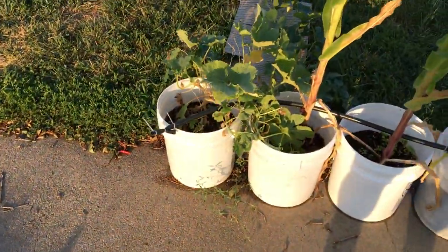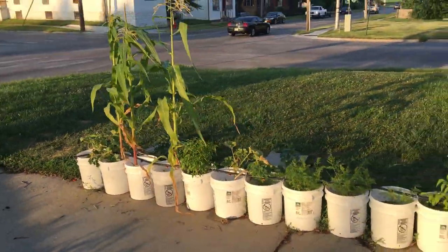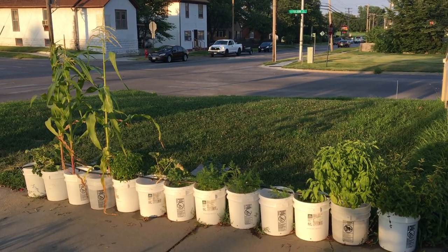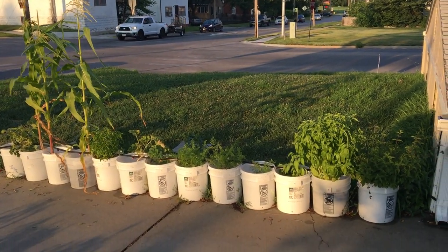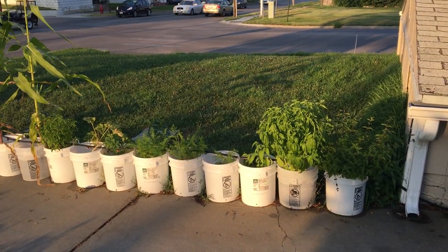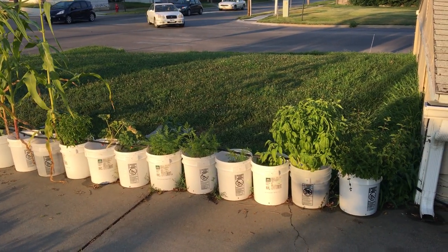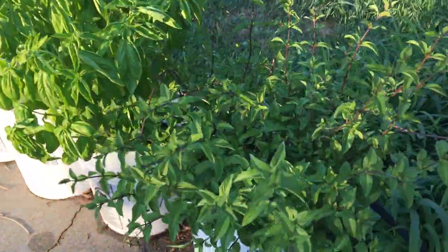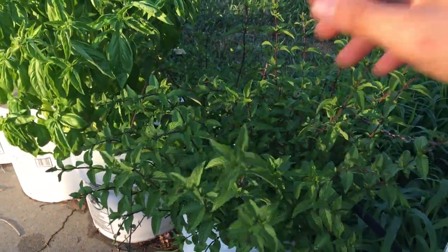Then we have the backup area — kind of my mess-around, play area. You can also see we are smack dab in the middle of the city, so this is as urban gardening as it can get, and that's what I love. You don't have to have a bunch of land or good ground — just get some good buckets, make some good soil, give your plants a lot of TLC and they produce well.